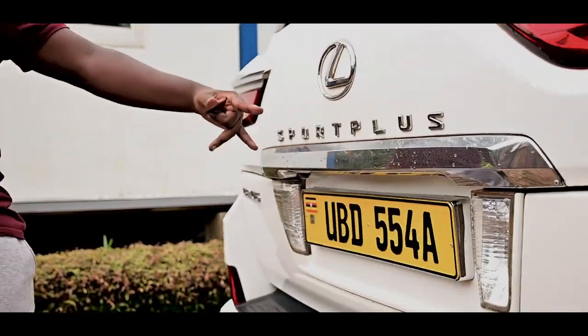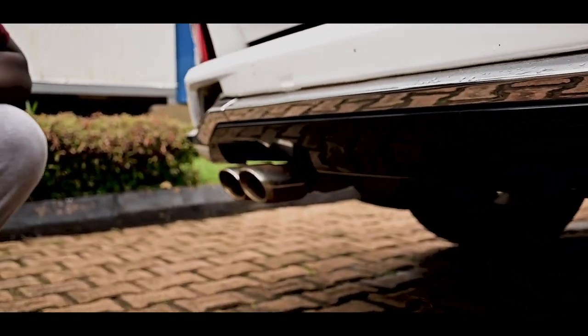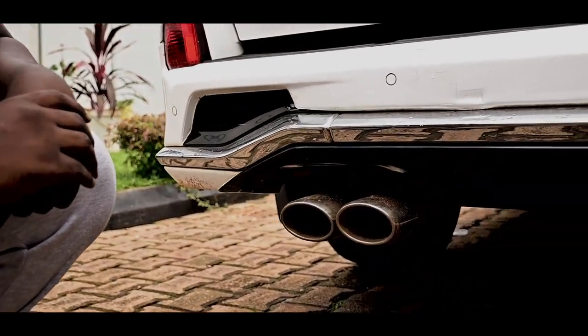We've got the LX570 Sport Plus Edition with double exhaust. Check out this thing — double exhaust here. It sounds incredible, it sounds mad.